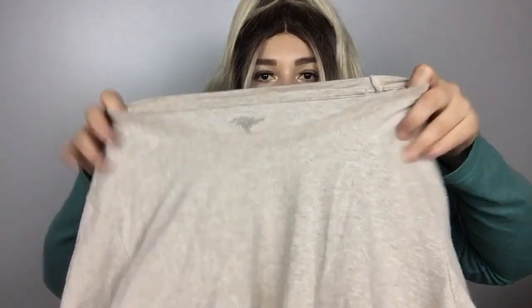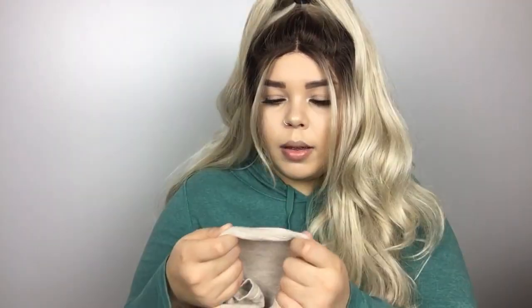Even though this long sleeve is so simple, I need it in my life because I wear my green army color vest and I always wear it with black long sleeves or I wear my cardigans with black. So I thought I would switch it up and I really like this color and the way it looked with the green. And it was $1. Brand is Great Northwest Clothing Company Woman 1X.